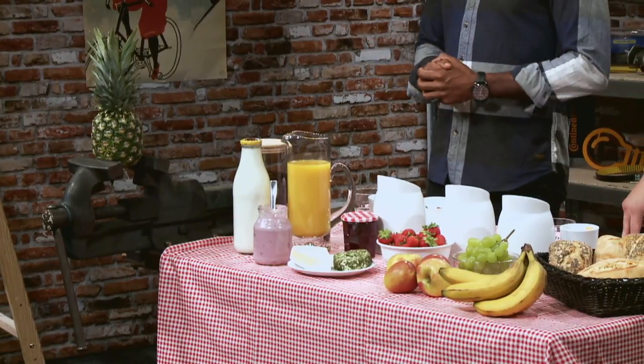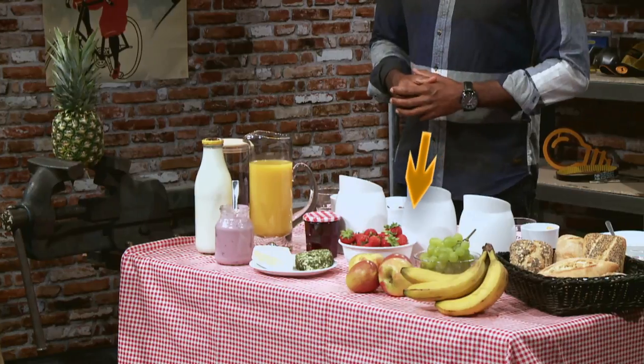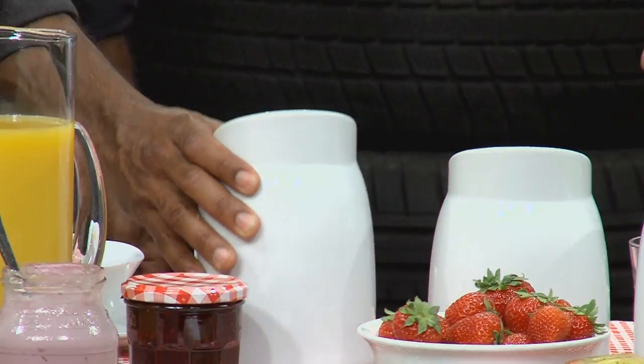Hello ladies and gentlemen and welcome to a new episode of The Garage. As you can see, we have set the breakfast table especially for you and we think we have something here for everybody — some fresh baked rolls, delicious fruit, and one of my breakfast favorites: cereal. You might be asking yourselves: what does breakfast, and what does cereal, have to do with Continental?